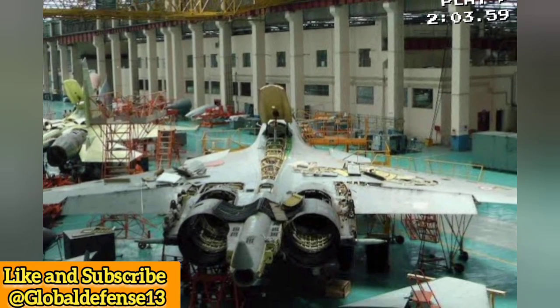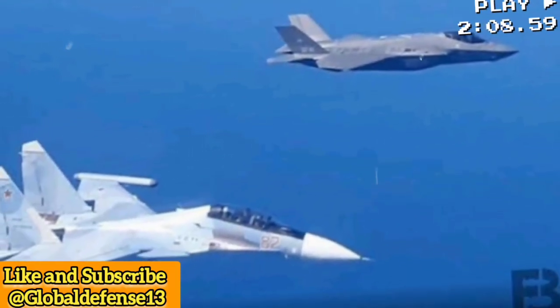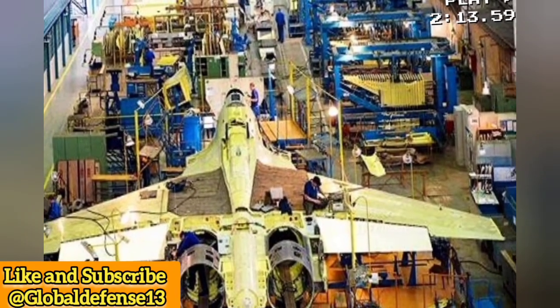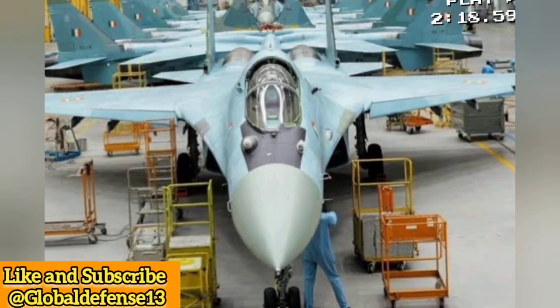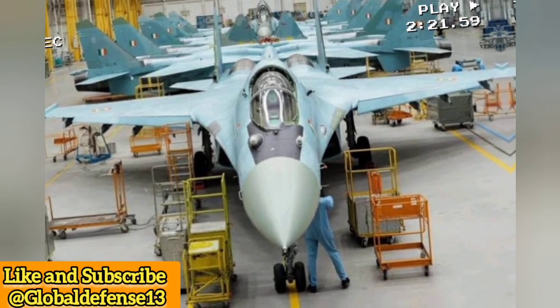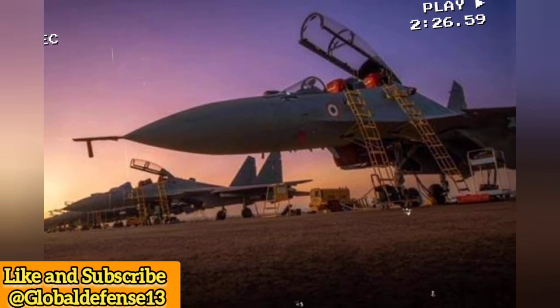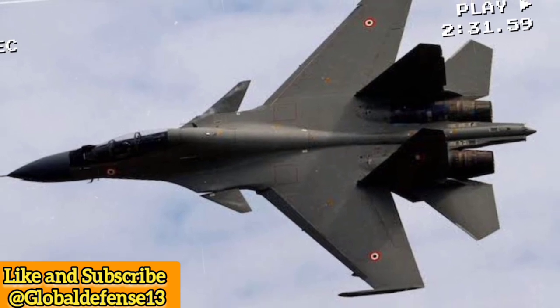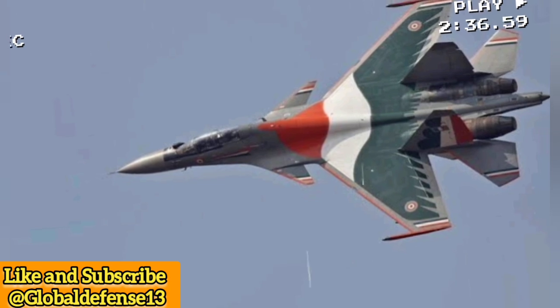The Su-30MKI production process was built in India. The Hindustan Aeronautics Limited Nashik facility adopted a phased approach: Phase 1 involved assembly from Russian-supplied kits; Phases 2 and 3 increased indigenous content using semi-knockdown kits; Phase 4 achieved full-scale local production, manufacturing jets from raw materials. By March 2020, Hindustan Aeronautics Limited completed the production of all 272 Su-30MKIs under its licensing agreements — a huge milestone for India's aerospace industry.